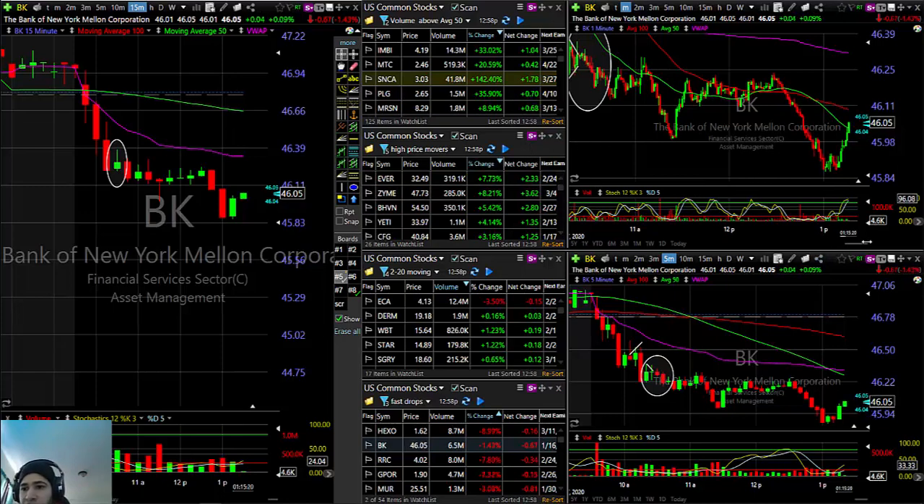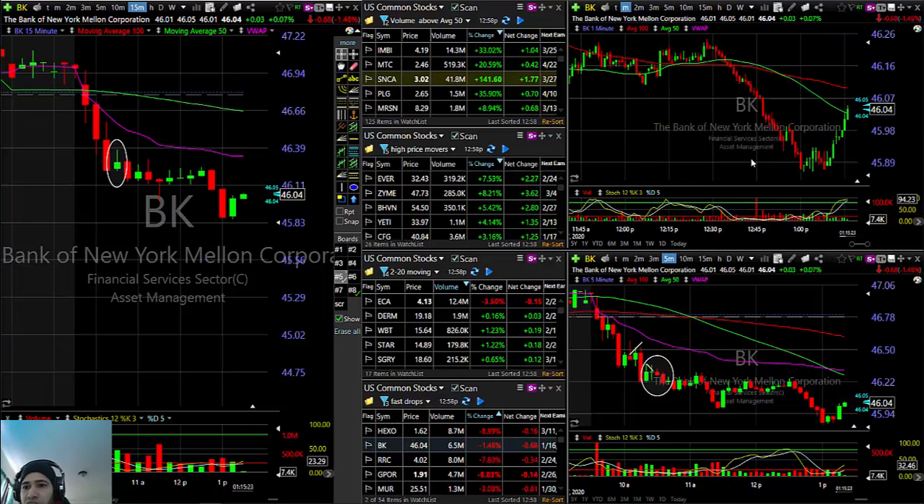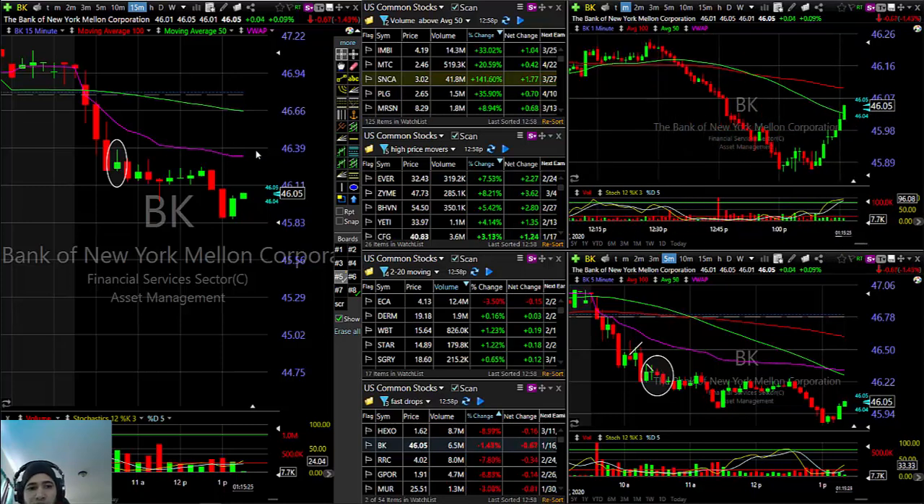There were many opportunities for you to be adding and taking out. It was actually a pretty decent trade. As of right now it keeps on coming down — I think we are printing a bear flag formation on the 15-minute time frame. This is the reason why I like to watch longer time frames as well, so that I have an idea what the longer time frame is doing and I can manage my position a little bit better.